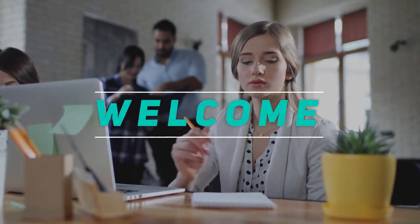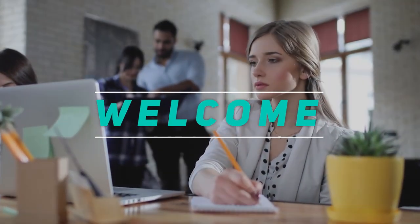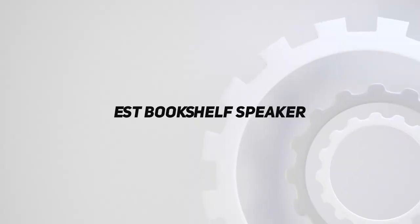Hey, welcome back to my channel. In this video, I'm gonna talk about the Top 5 Best Bookshelf Speakers.